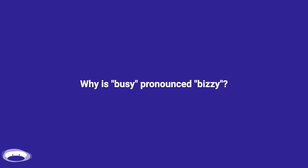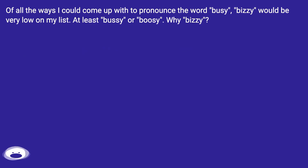Why is 'busy' pronounced 'bizzy'? Of all the ways I could come up with to pronounce the word 'busy', 'bizzy' would be very low on my list. At least 'buzy' or 'boozy'. Why 'bizzy'?